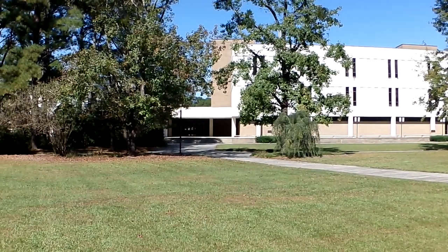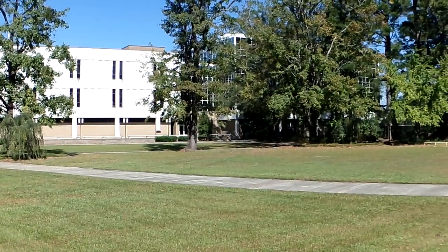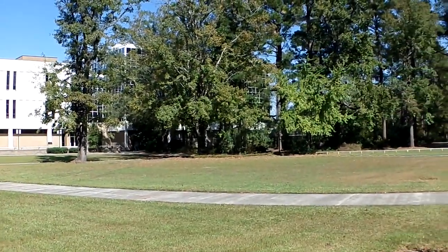This here through the woods is your science building. This is where all science majors come to take their classes. There are also math classes taken in there.